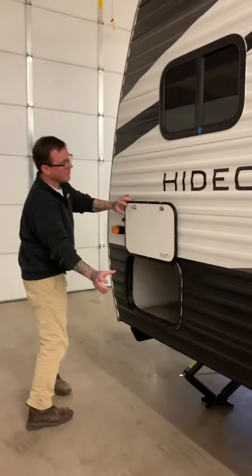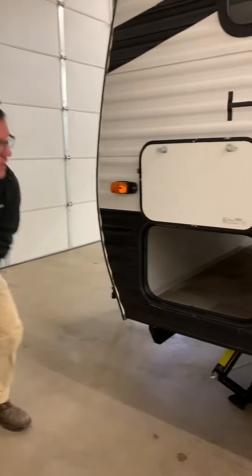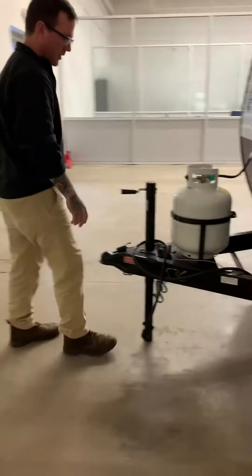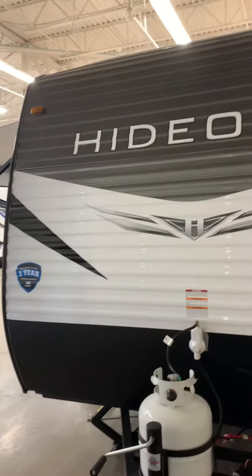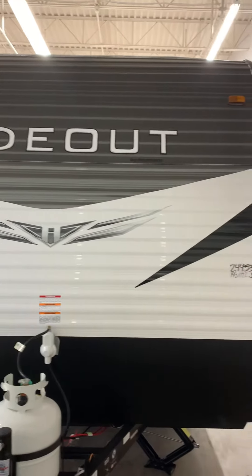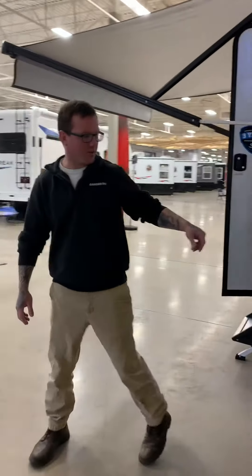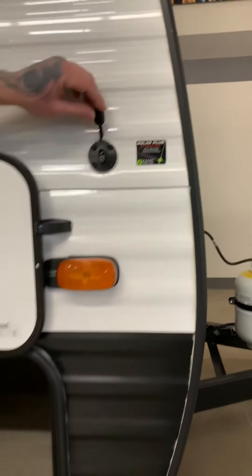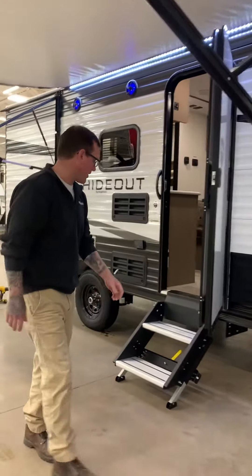Up front here is one side of the pass-through storage, all the way through, very deep, and then up above would be your breathing vent for the air conditioner. Up front we have a manual tongue jack with our propane tank ready to go. The hideouts just kind of have a cool factor as you're towing them down the road, coming to you with your industry's best three-year limited structural warranty. On the other side is the door for our pass-through storage and our solar plug prep, which helps us get off-grid a little more and trickle charge those batteries. That is an add-on but this camper is ready for that.